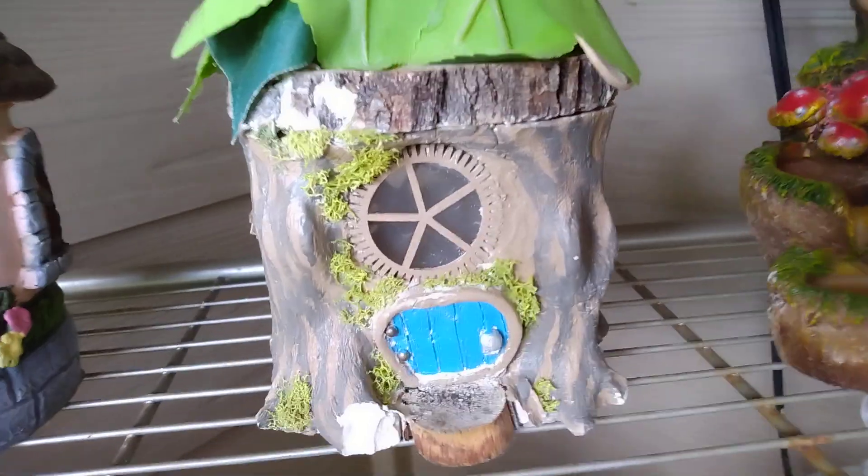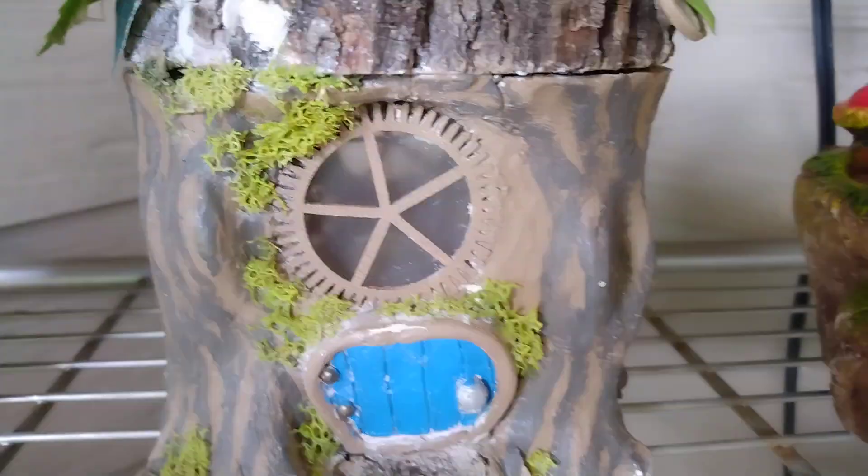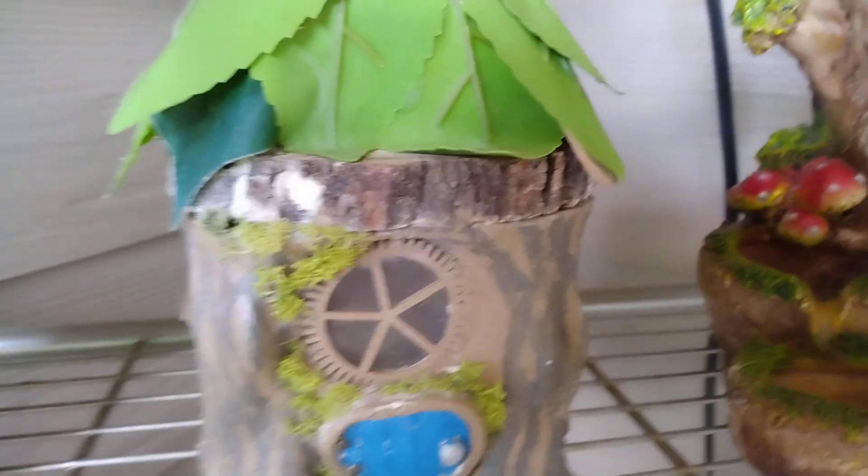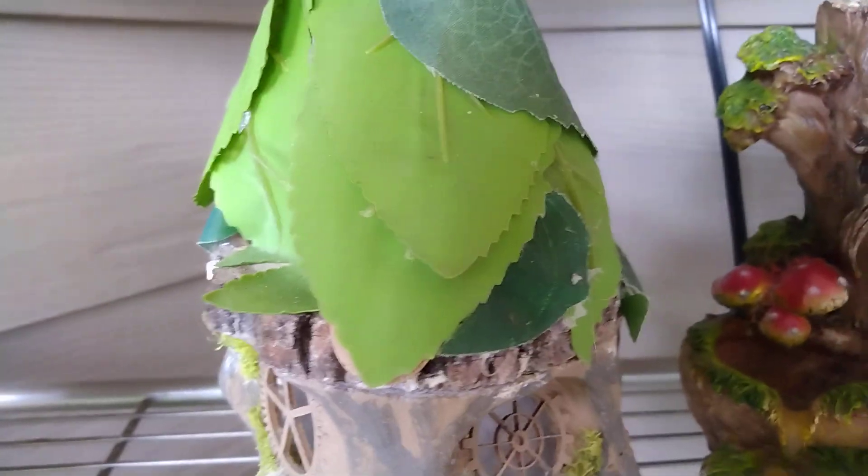This little fairy house my daughter made — she actually made this. I don't think the door opens, but I think she did a really good job. Pretty all the way around.